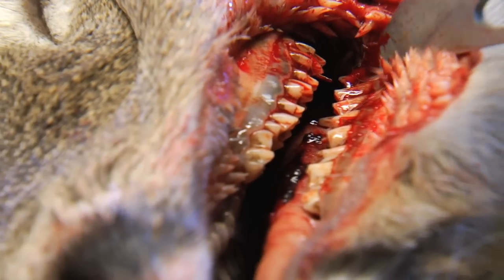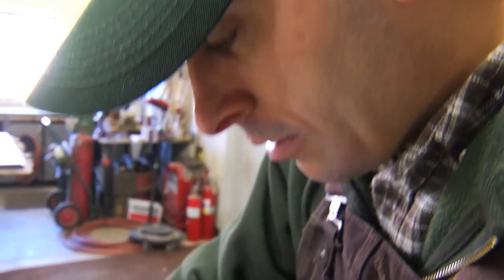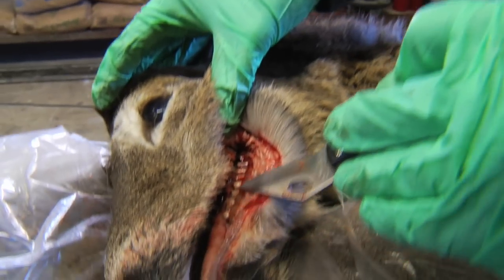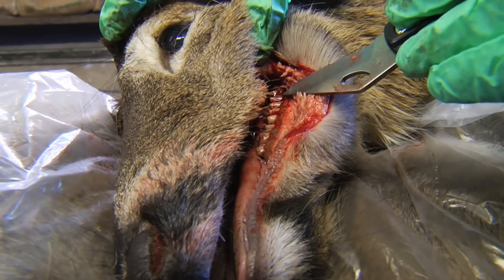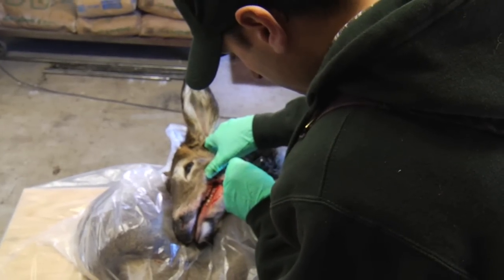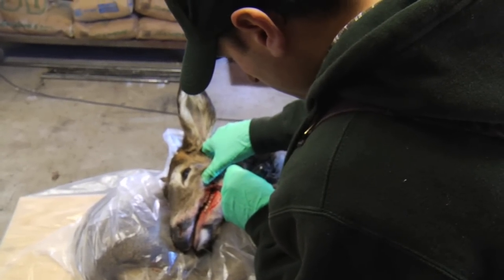This is why the Game Commission ages deer into only three categories when collecting harvest data every fall. Trained Game Commission deer agers can reliably and consistently age deer to six months old — that's fawns — 18 months old, yearlings, and 30 plus months, deer that are two and a half years or older.